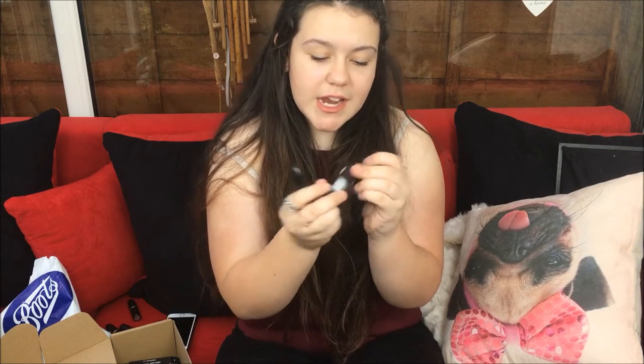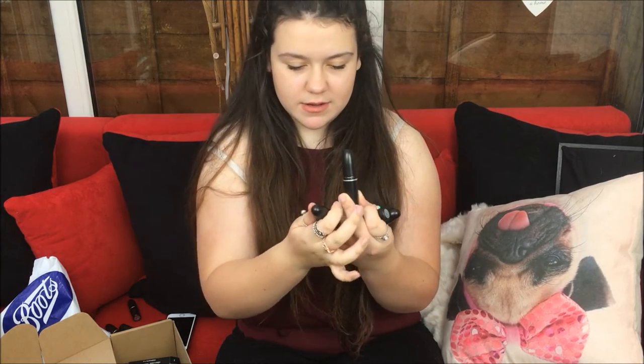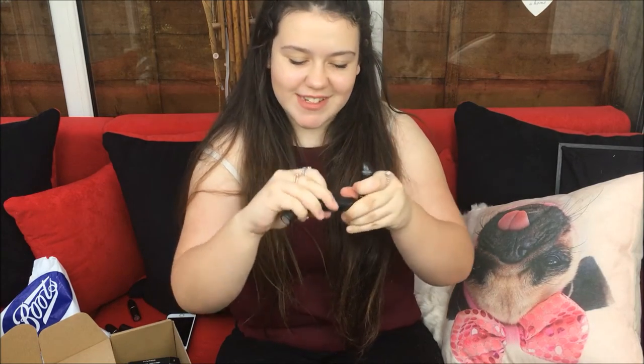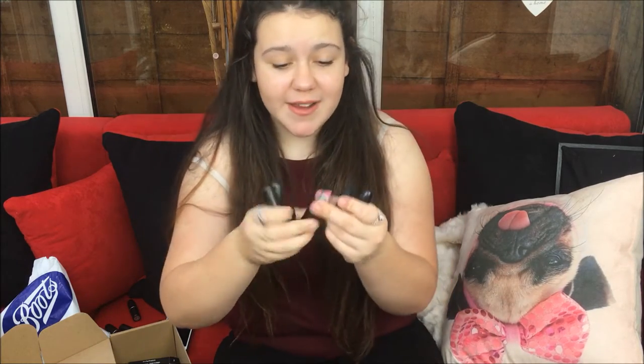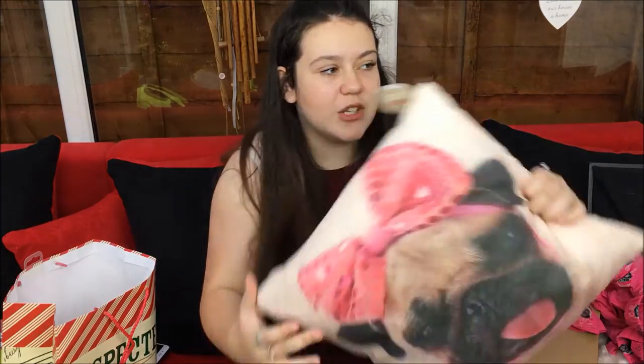I also got five MAC lipsticks from mum. I got Chatterbox, which is a really nice pinky red; Velvet Teddy, which I'm wearing today and I love it; Cream Cup, which is a cream finish; a velvet teddy shade that goes on quite bright; and New York Apple, which is very nice. Also from dad, which I forgot to show you, this really adorable pod cushion with a ball on it.